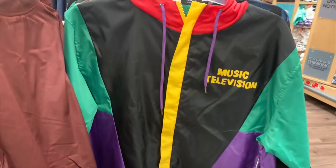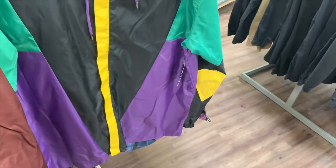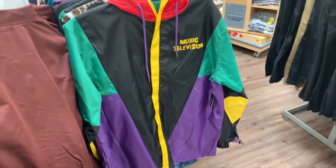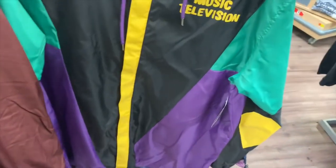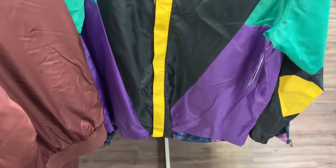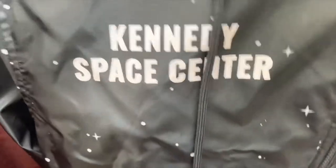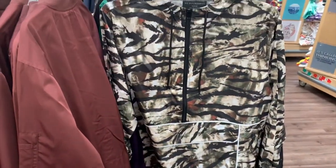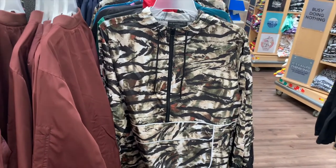No way — it's MTV! That is so 90s vibe, it's so cool. I definitely like that one — it's very 90s. And then we got that one again. Let me see what this one is — it's camo. Oh nice, I like that one. That one's actually really cool.